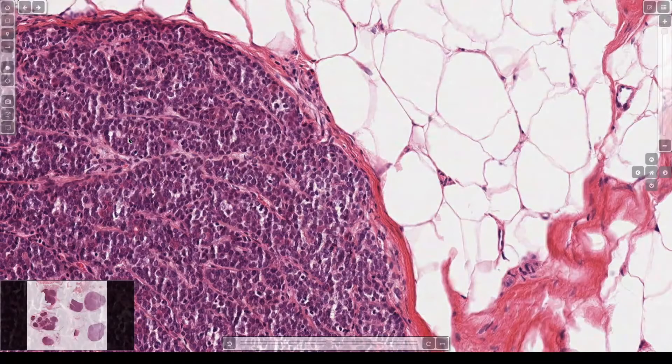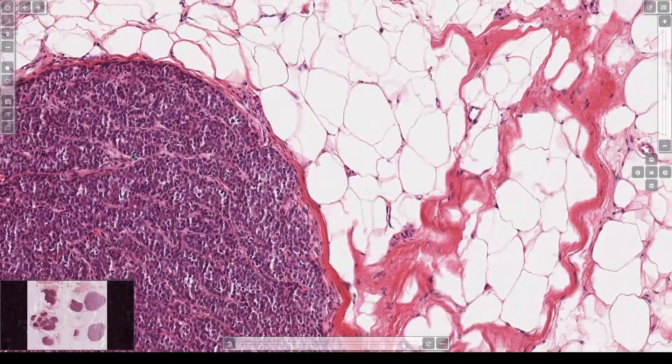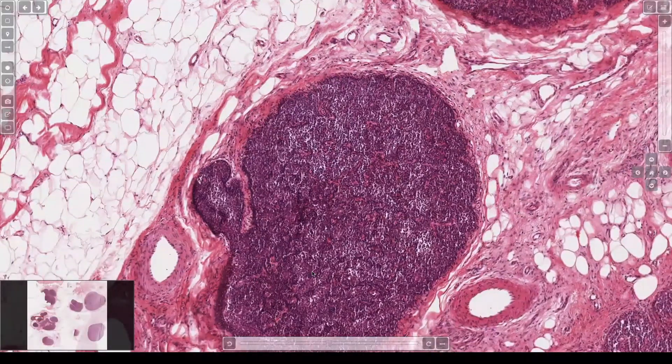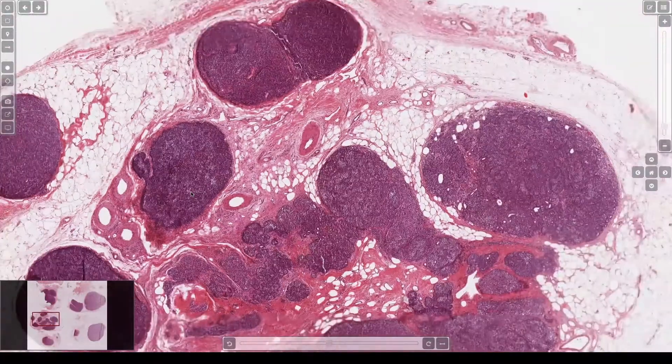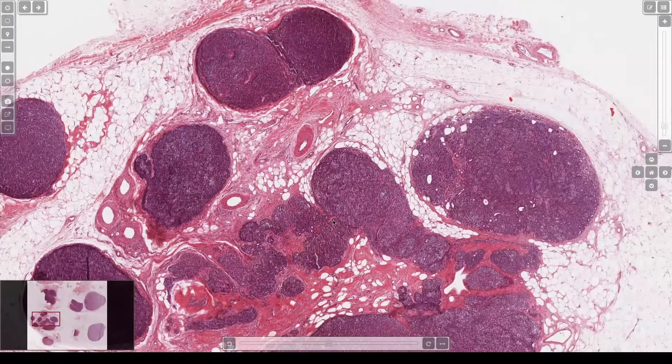For people getting ready to take the boards, it's not nearly as helpful as: is it blue? It's a spiradenoma. Does it look blue in puzzle pieces? It's a cylindroma. Does it have cyst and clear cell change? It's a hydradenoma. In real life, it's a benign oma, and it doesn't matter.